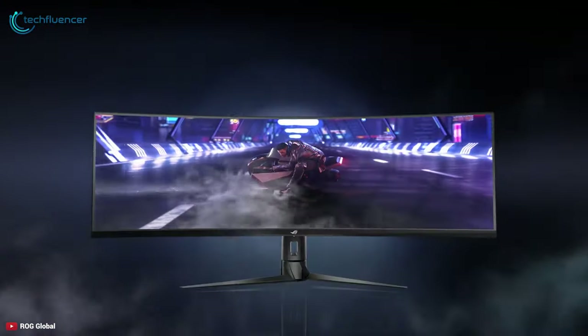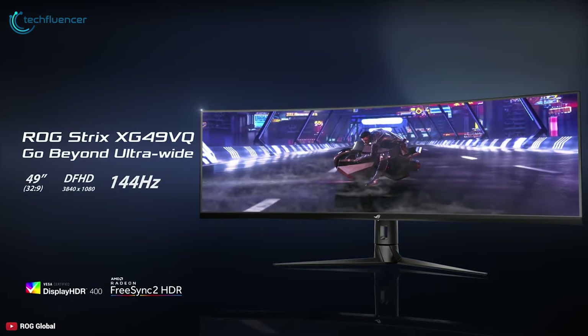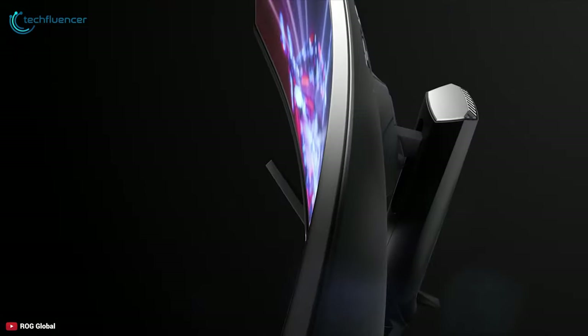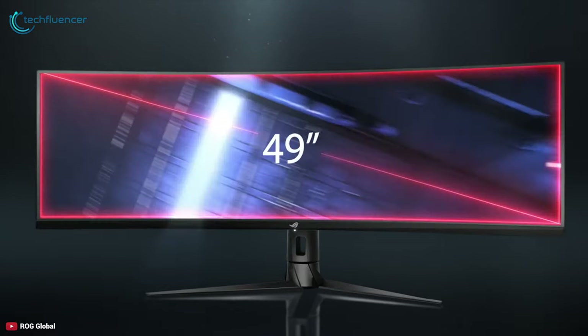The 49-inch ROG Strix XG49VQ gaming monitor delivers the ultimate immersive gaming experience and extra flexibility for multitasking. With a 32 by 9 aspect ratio, the 49-inch super ultra wide display provides the same viewing area as two side-by-side 27-inch monitors without taking up as much space.